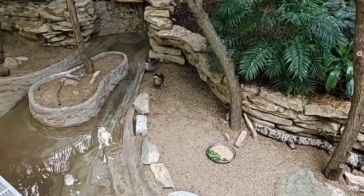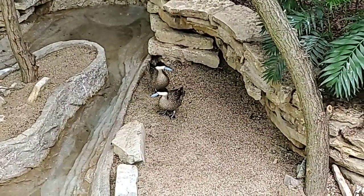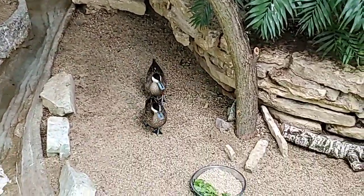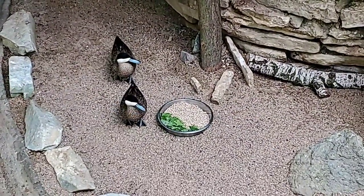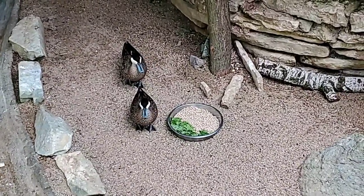Our Puna Teal are probably not quite two pounds. They're a similar size to the North American wood duck that you could find around here. They're a little bit bigger than the ringed teal we have on exhibit, and right now they're standing next to their diet.